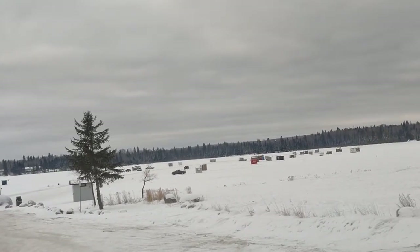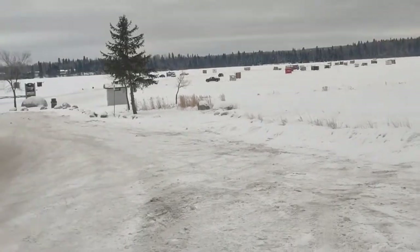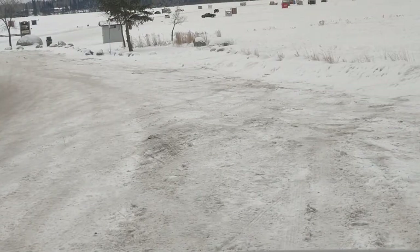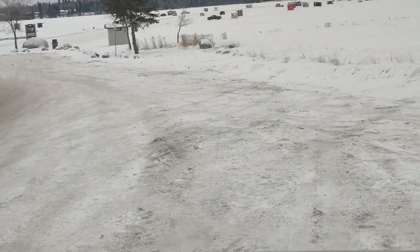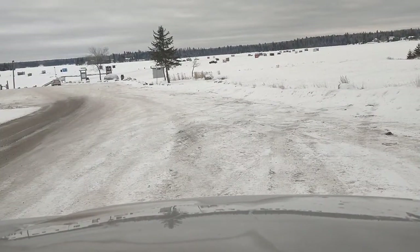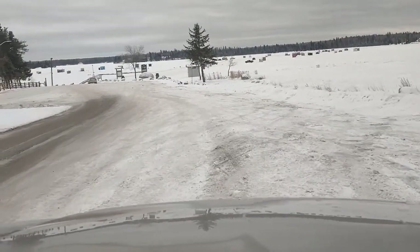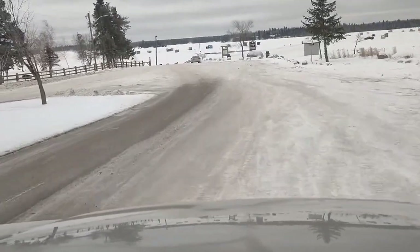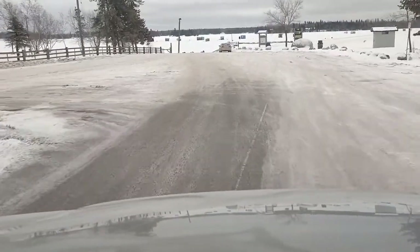It's a village! No cars coming, check my blind spot. We're good. We'll take our seatbelts off. A little warm for you? I'll turn that down a little bit.